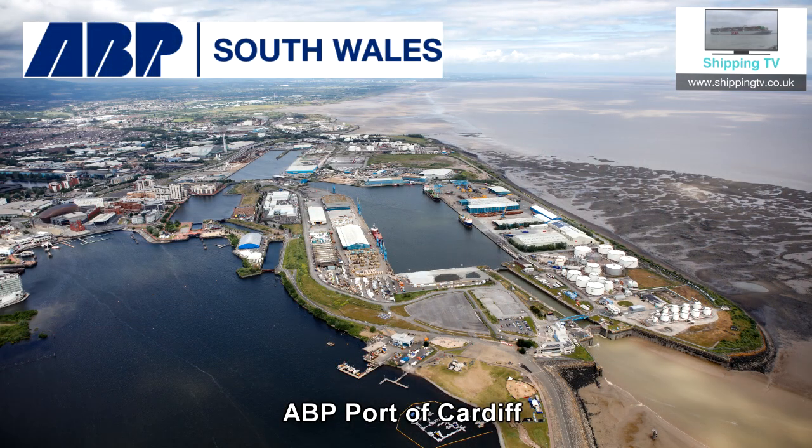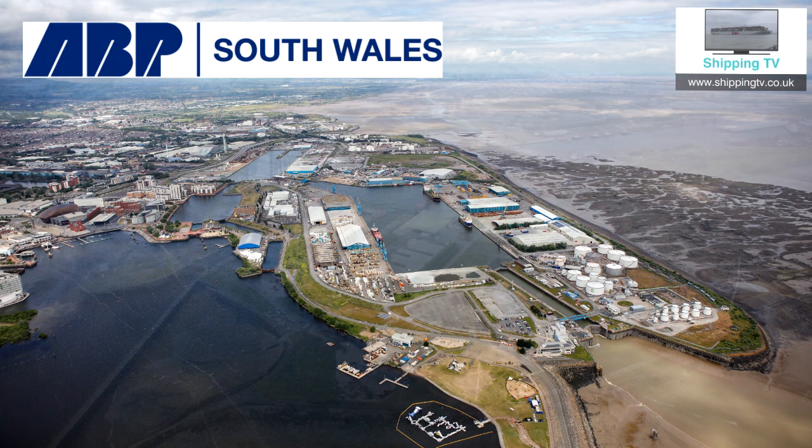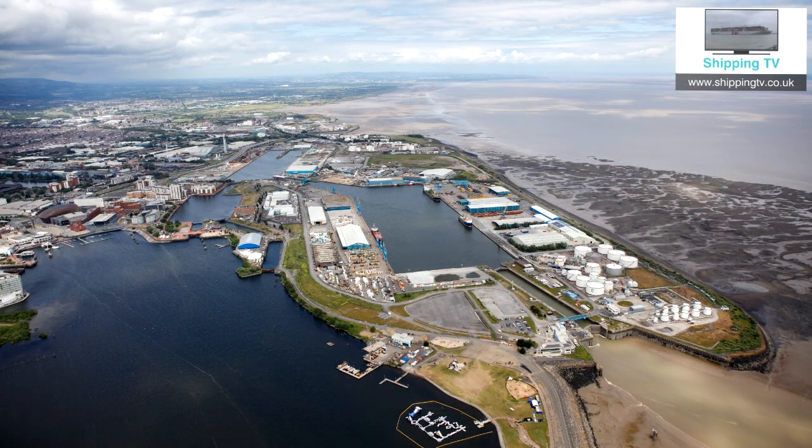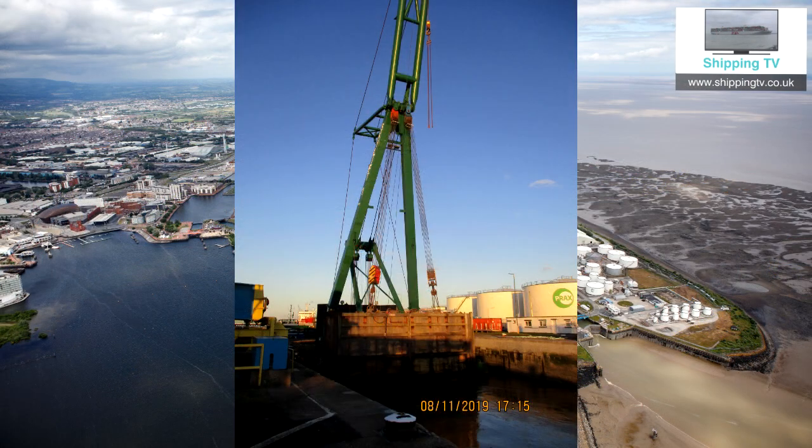Associated British Ports has begun a £7.8 million project to replace and refurbish lock gates at its ports of Cardiff and Swansea. The Severn estuary has the second highest tidal range in the world, which makes port lock gates a vital piece of infrastructure. The port of Cardiff is currently having its outer lock gates replaced.